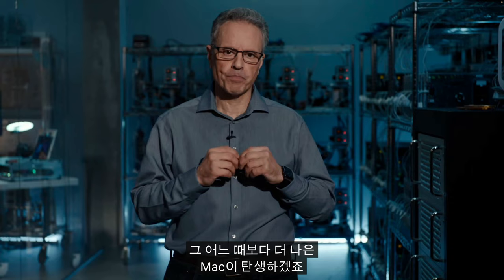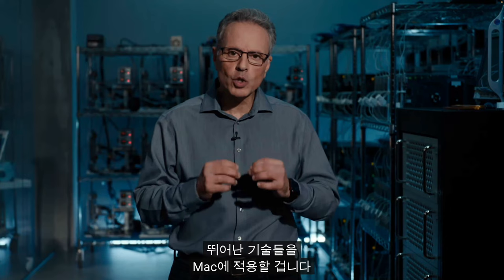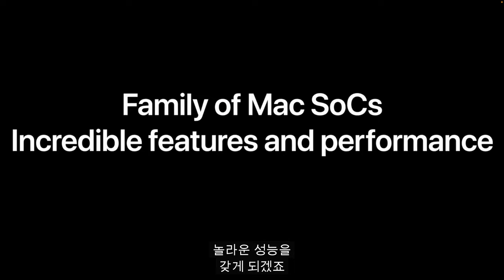So what does all of this mean for the Mac? First, we're designing a family of SoCs specifically for the Mac product line. Second, just like we did with the iPhone, iPad, and watch, we're going to bring great technologies to the Mac. This will give the Mac a unique set of features and incredible performance.